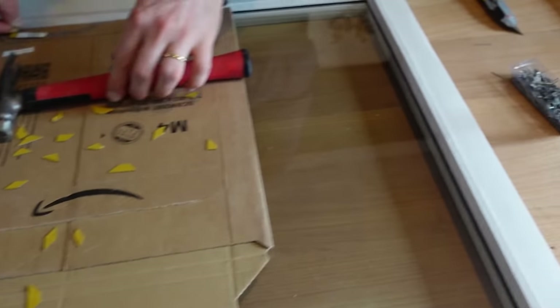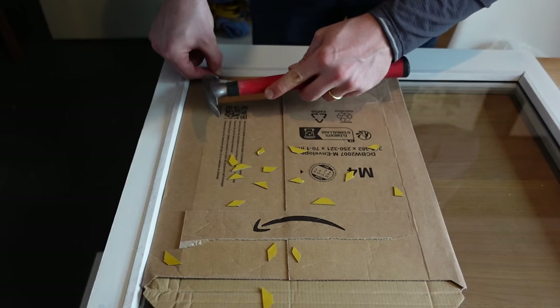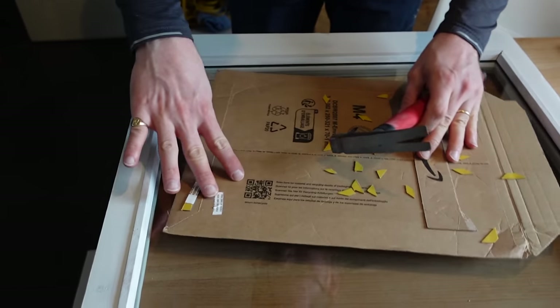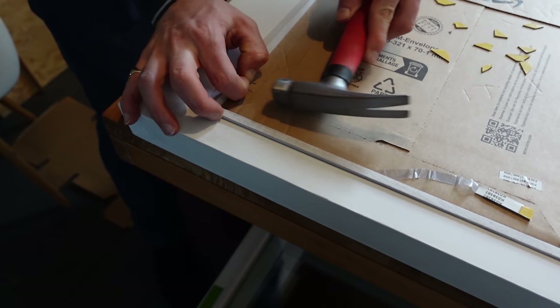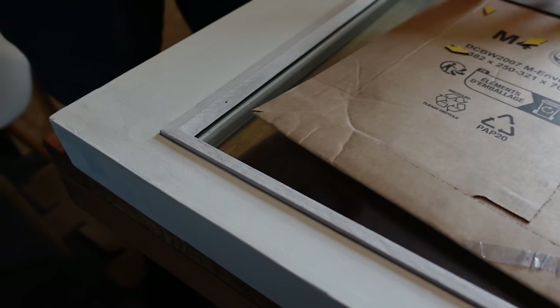Now we are nailing with our teeny tiny little nails — makes me nervous doing it by hand. First one's in. It's so good — now we just have to put a million more in.